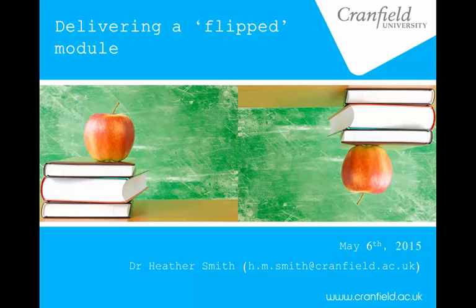Good morning everyone. I'm here to talk about a module that we delivered just recently, earlier this year in fact, which followed a flipped classroom approach.